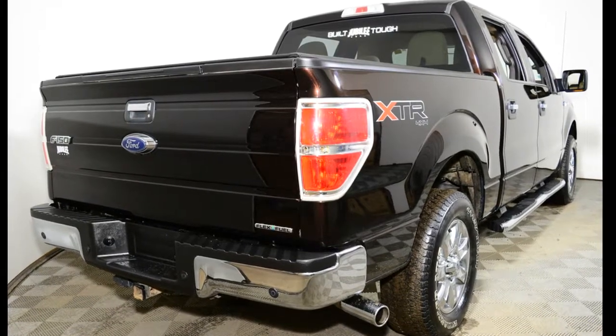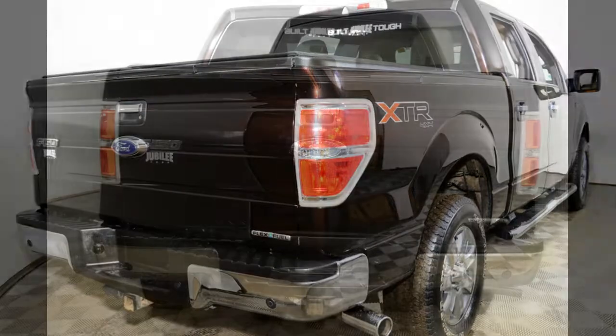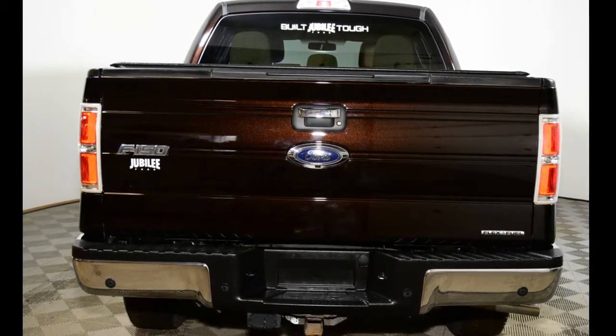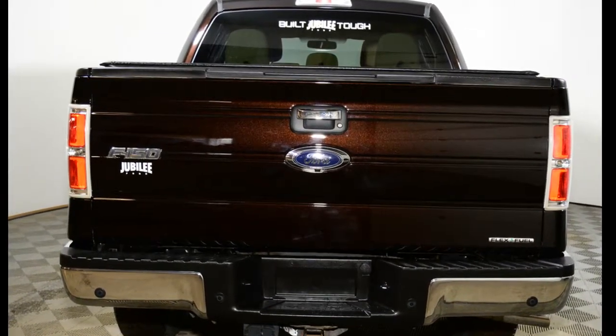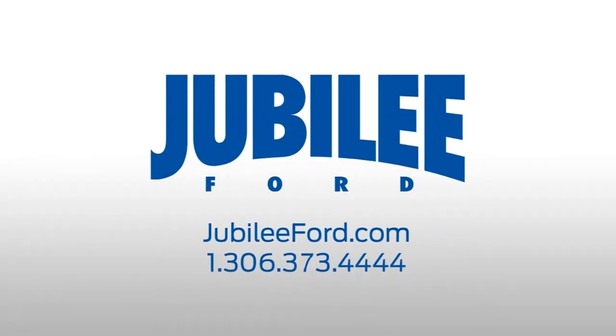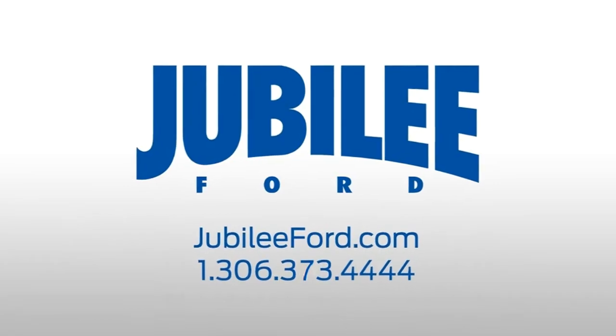This F-150 has been professionally inspected by Jubilee Ford. Additionally, Jubilee Ford will back it with our exclusive lifetime powertrain warranty. If you'd like to take this F-150 for a test drive, please give us a call at 306-373-4444 or come on down to Jubilee Ford today.